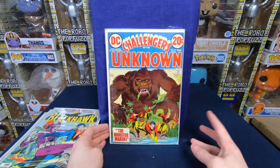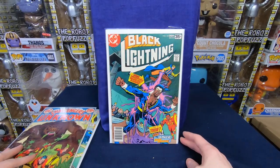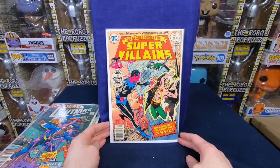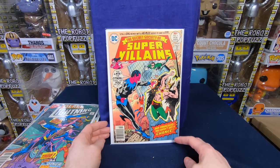Challengers of the Unknown number 79 — I love the kind of goofy sci-fi stuff, that's an awesome cover. Black Lightning number 10 — happy with that. The Secret Society of Supervillains number 5 — I love the series, I love all the covers on them. Really awesome cover. I might have that one already, so I'm going to have to double check.